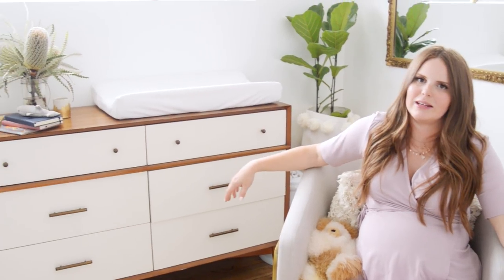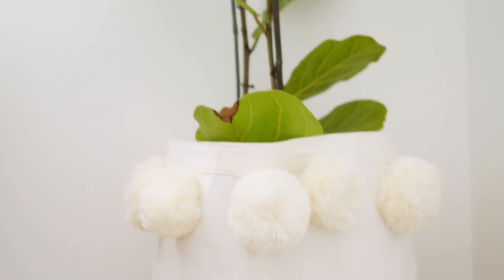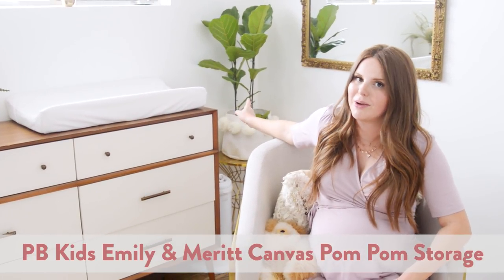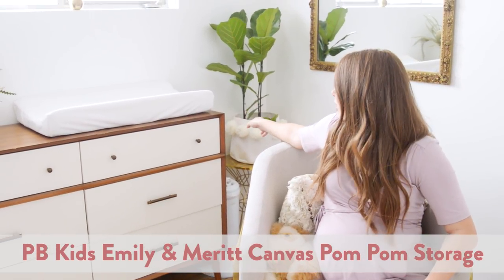The area behind us was actually the guest dresser, and I just converted it into the changing area. I just love having green in a room, so I got a little fig tree in here. I actually used one of the Pottery Barn pom-pom baskets — Pottery Barn is one of my partners today — as a plant holder. I thought it would look really cute.